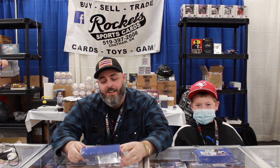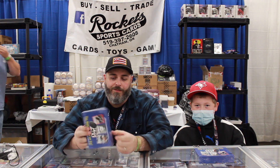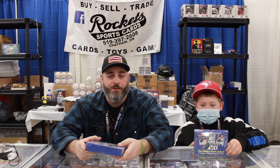We are live here at the Sports Card Memorabilia Expo here in Toronto. I'm sitting here with my friend Colin. This is Rocket Sports Cards if you don't know. We were able to find some of the Pro Set Memories hockey boxes. We've been looking for these for a while, just for our own personal fun.